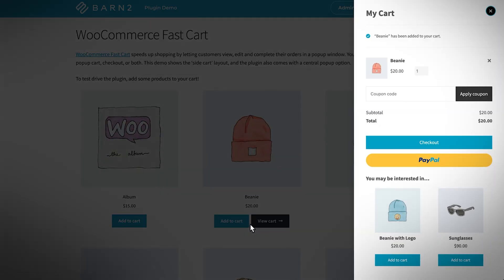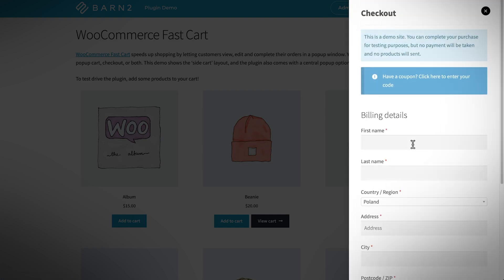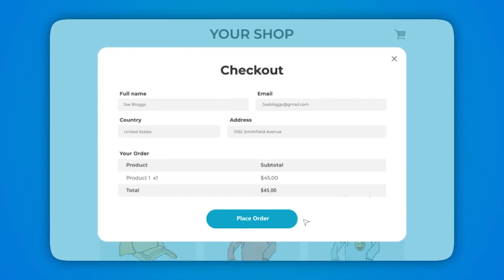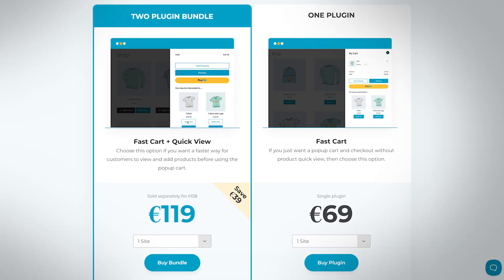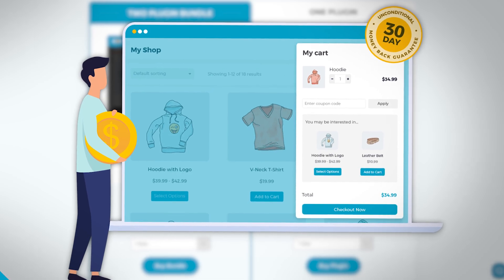FastCart not only optimizes the checkout page, it actually goes a step further by displaying the WooCommerce checkout in an on-page pop-up cart. Customers can complete their order from the same page where they clicked the Add to Cart button, which makes the whole process faster than the Shopify checkout. You can test out the plugin on a demo site using the first link in the description, and if you purchase it, it also comes with a 30-day money-back guarantee.